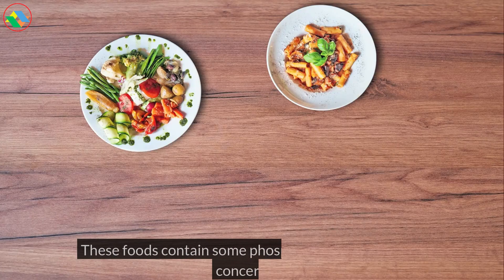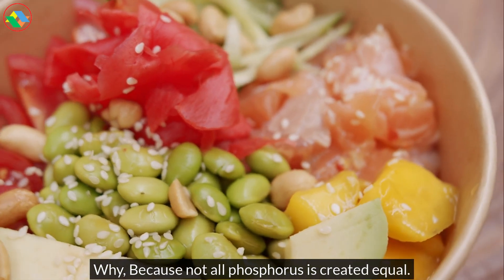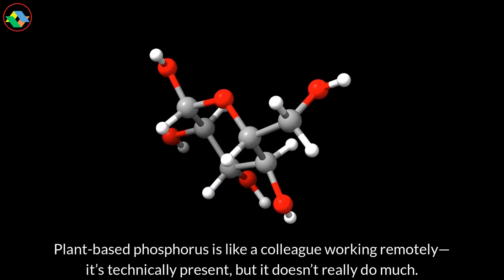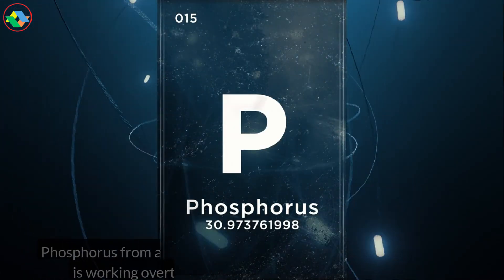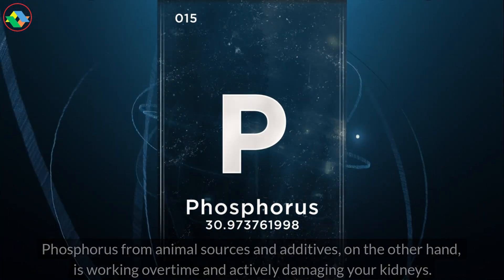These foods contain some phosphorus, but they don't concern us. Why? Because not all phosphorus is created equal. Plant-based phosphorus is like a colleague working remotely — it's technically present, but it doesn't really do much. Phosphorus from animal sources and additives, on the other hand, is working overtime and actively damaging your kidneys.